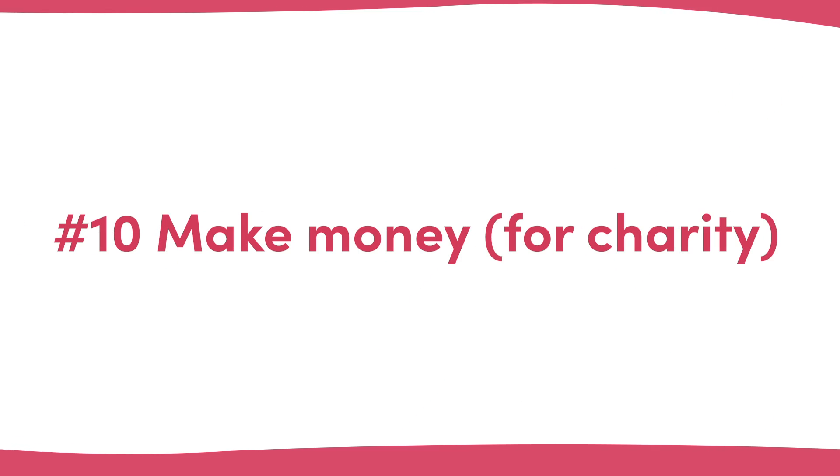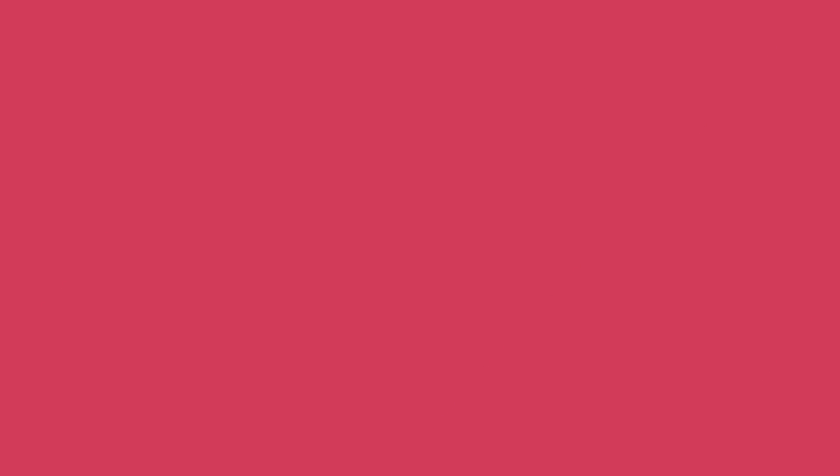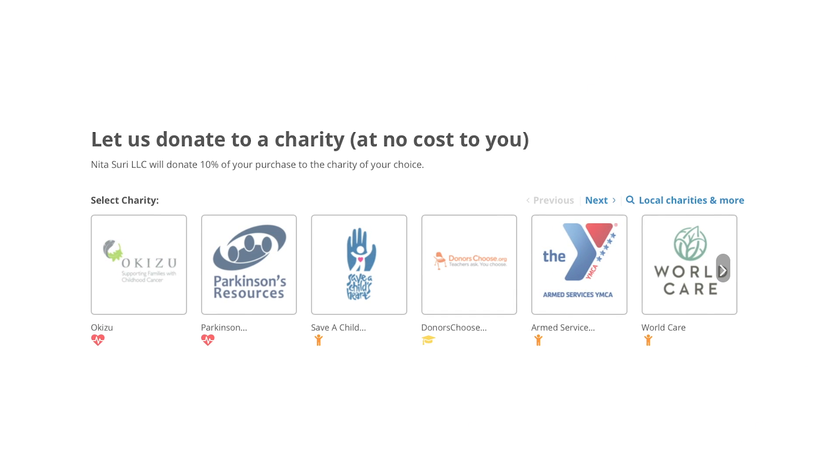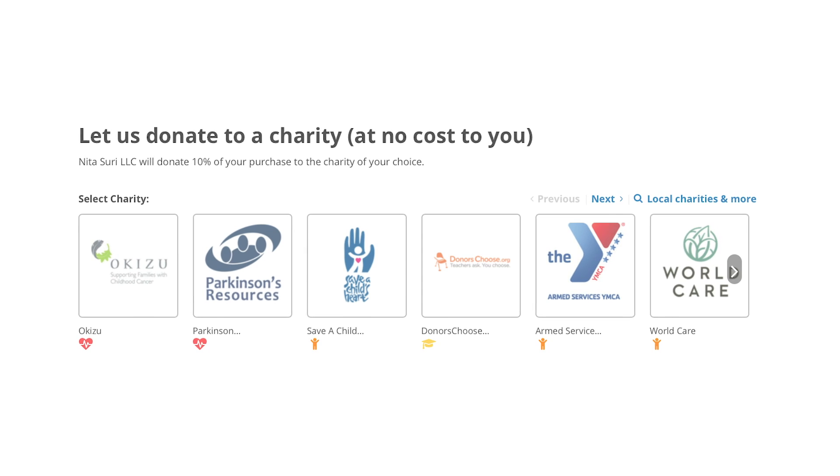Number ten: make money for charity. If making money off your thank you pages isn't your brand's thing, then you could also utilise your thank you pages to promote charities and social causes that you believe in. Not only are you helping out those causes, but it aligns your brand further with those charities in your customers' eyes. Necessary does this well with a plugin called Sparrow, which takes it a step further and allows customers to donate part of the revenue from their order to a charity of their choice.